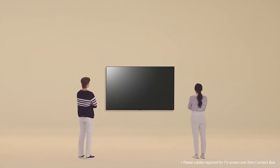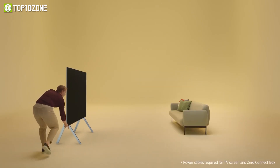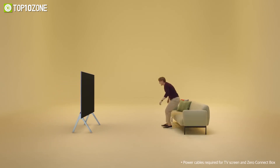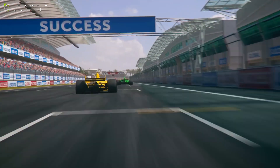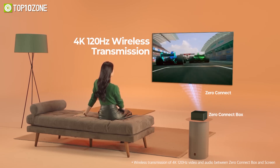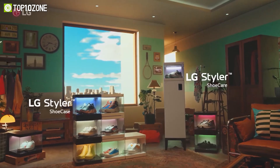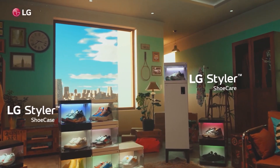LG also introduced the bright and enormous 97-inch 4K TV. Its special feature is that it's wireless — the OLED M receives all of its video and audio wirelessly from a proprietary Zero Connect Box, meaning all processing happens in the box and the TV is just a panel and speakers.